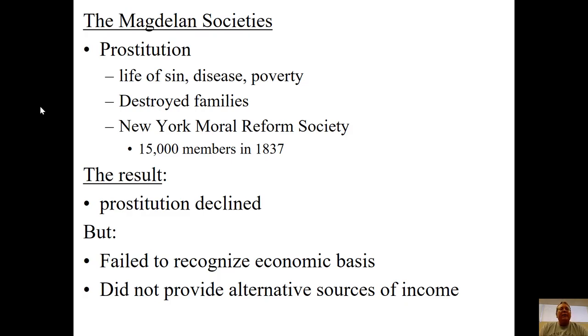Think about a young woman in New York City in 1830 — moved from her family's farm, working in a factory for very low wages, possibly widowed with children, making only 10% of what a man makes. She can't support herself. Prostitution was one of the ways she had some control over her financial situation. These reformers were looking at surface issues without understanding the social problems underneath that were making it an issue in the first place.